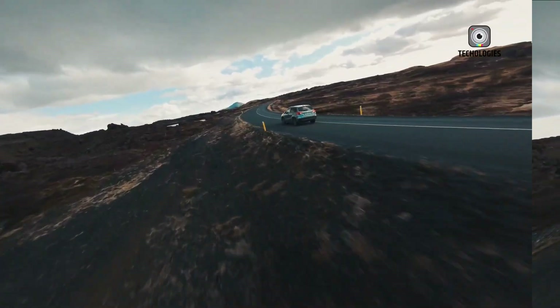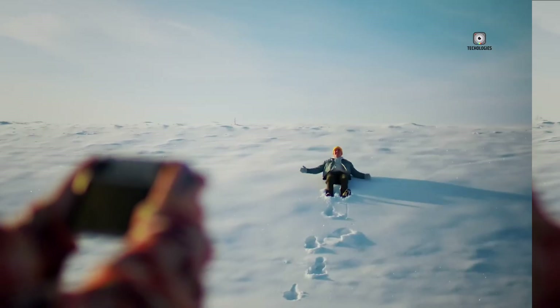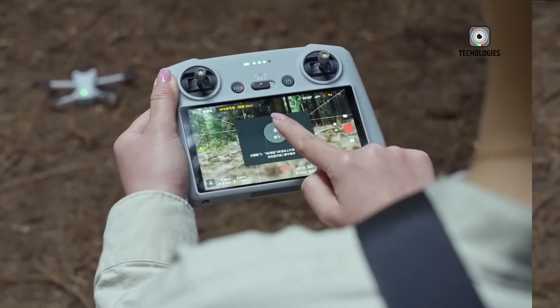As for the release date, your guess is as good as mine. But based on DJI's patterns, we might see it drop later this year. Start making space in your gear bag now.